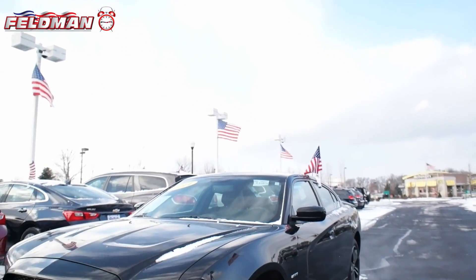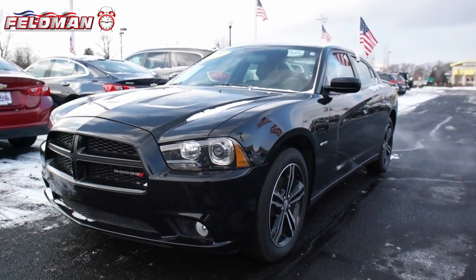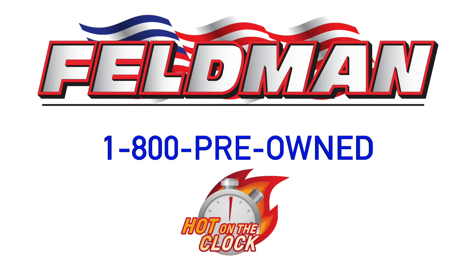This is one deal you can't pass up. But don't wait, because it's hot on the clock. And once it's gone, it's gone. So call 1-800-PREOWNED NOW.